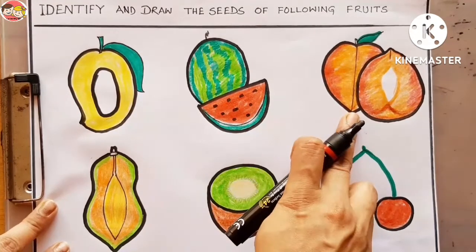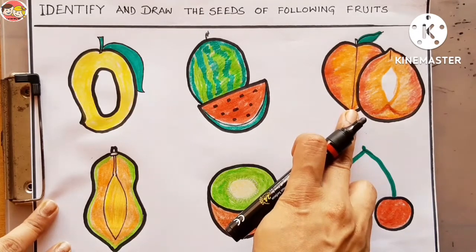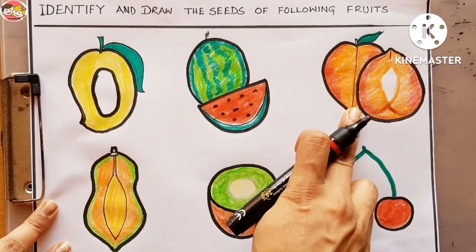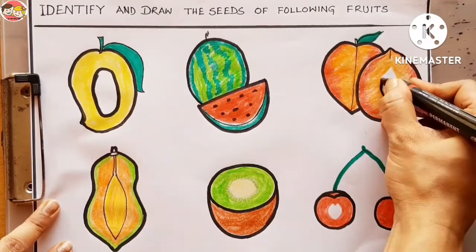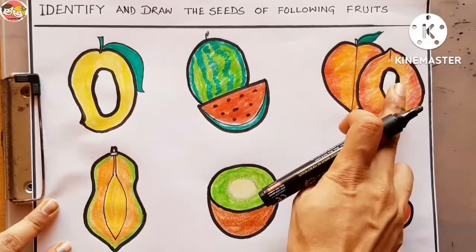Now the next picture — which fruit is this? Can you recognize? This is peach. How many seeds does a peach have? Very good — peach has only one seed, so peach is a one seed fruit. Let's draw one seed. Peach has only one seed.